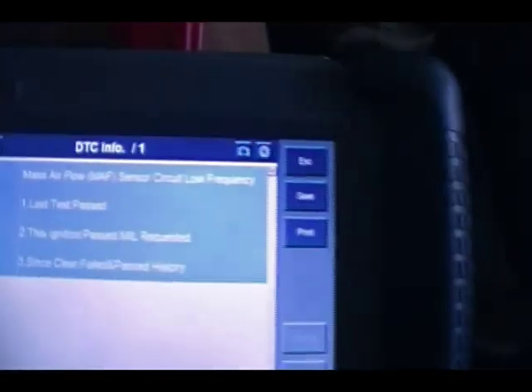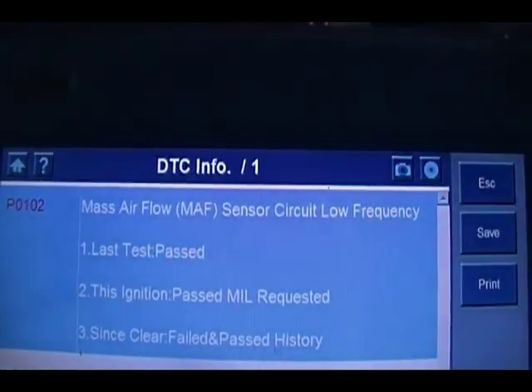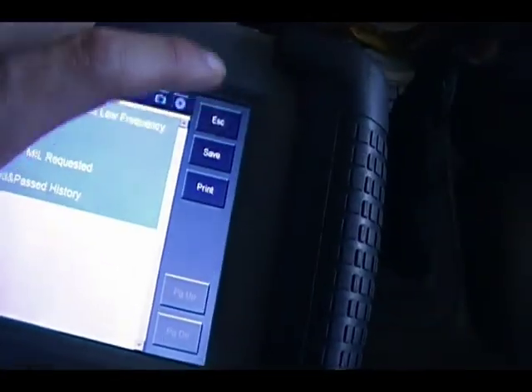P0102 - mass airflow circuit sensor circuit low frequency. It says it passed the last time, but what I did last time and I haven't driven the car since is I actually took the mass airflow meter out and cleaned it.